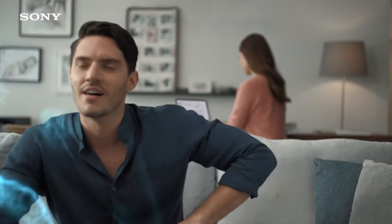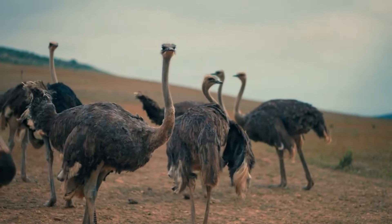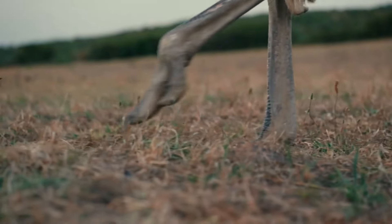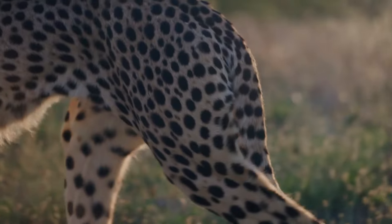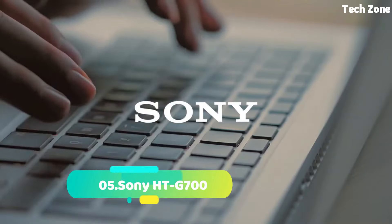Hello everyone! Are you looking for the best Dolby Atmos soundbars? These are the best Dolby Atmos soundbars on the market today. Please like and subscribe to my channel and press the bell icon to get new video updates.